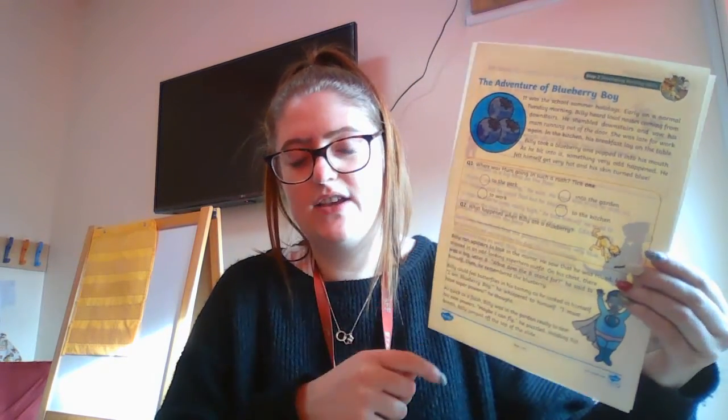And set three, you have got a comprehension, just like you've been doing in the week. So you've got a bit of text and the questions and yours is called the adventures of blueberry boy.